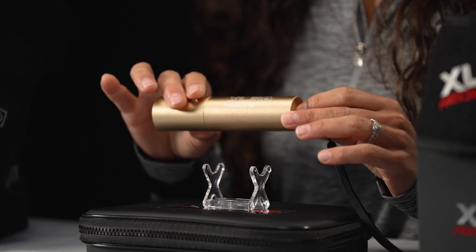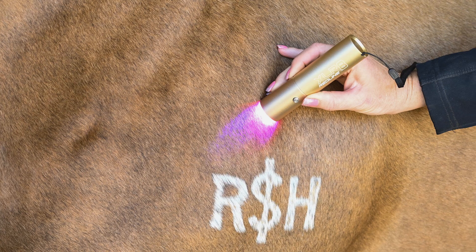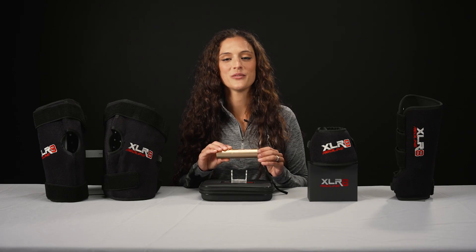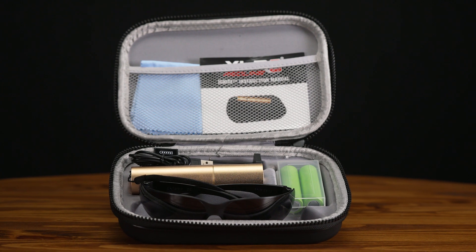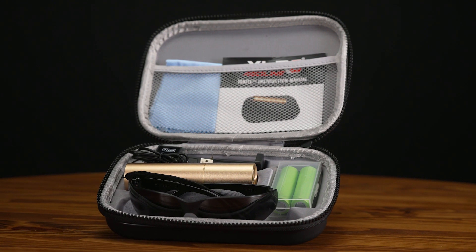While the boots and wraps are a convenient hands-free option, the Ignite handheld therapy device is a versatile product that can be used anywhere on the horse's body. This product is great for barns that have multiple horses with various injuries. It comes with a carrying case, two rechargeable batteries, a charger, and eye protection.